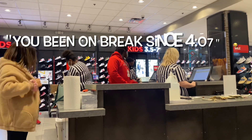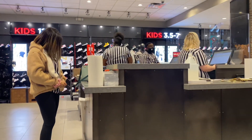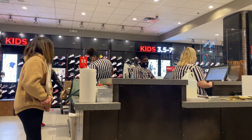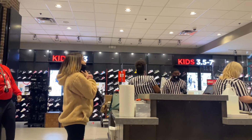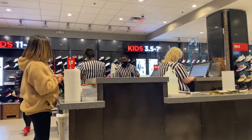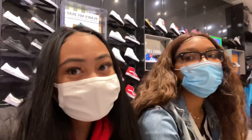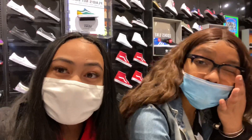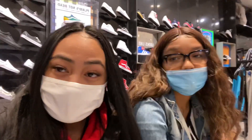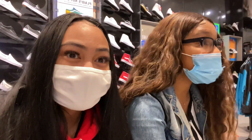We all got fired today. So apply to Foot Locker — I need a new job. Hopefully we find a new job. Y'all should comment down below who's hiring because we need a job. Unfortunately, Jada — why are you looking? You're gonna need one too, we all got fired.